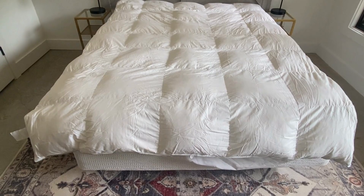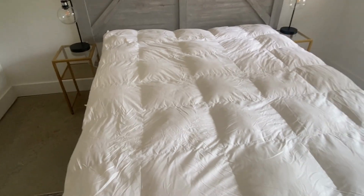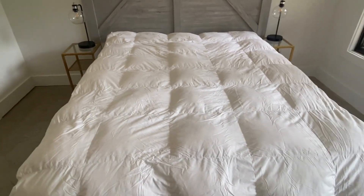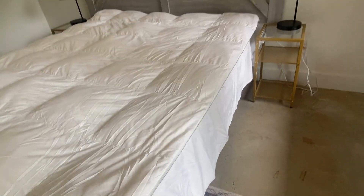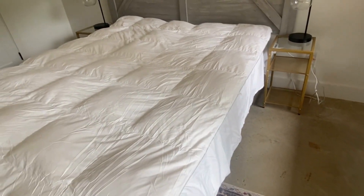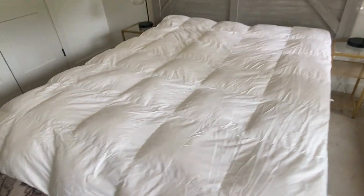As you can see, it doesn't go all the way to the side because this one is a twin and this bed is a queen. But look at how great it is even on the queen — if you needed to get by, you certainly could. You could always use it on a full too.